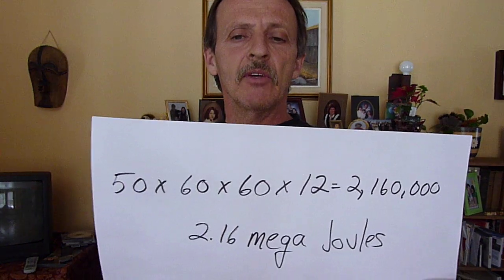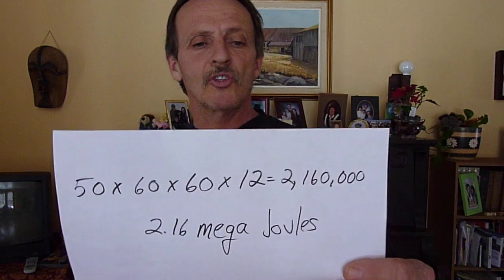Yesterday we talked about a solar panel measuring two feet by five feet — a 10 square foot solar panel. I tested it and found that a 10 square foot solar panel will put out an average of 50 watts over 12 hours per day. So how many joules would that be? The calculation is 50 watts times 60 seconds times 60 minutes times 12 hours, and that gives us 2.16 mega joules.